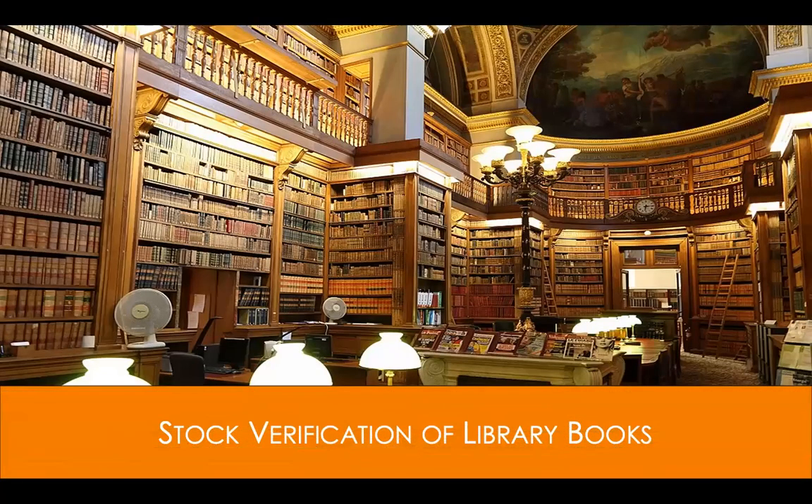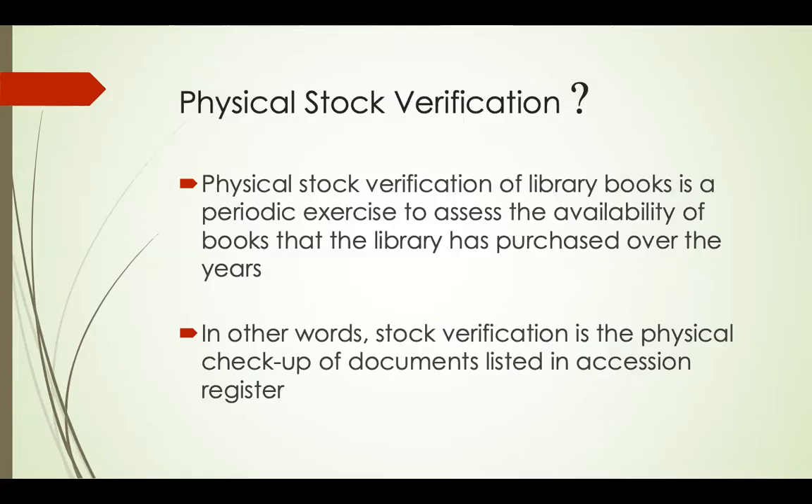Today I'll be speaking on the stock verification of library books. So what is stock verification? Basically, stock verification of library books is a periodic exercise to assess the availability of books that the library has purchased over the years. In other words, stock verification is the physical checkup of documents listed in the accession register — you check whether books in the accession register are physically available in the library or not.